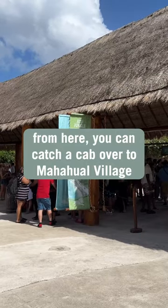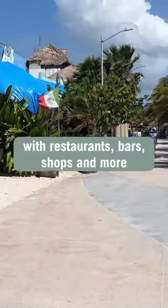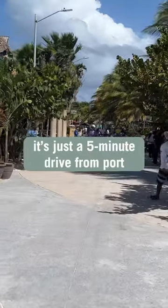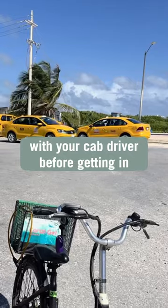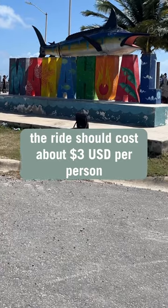From here, you can catch a cab over to Mahahual Village, a long stretch of beach with restaurants, bars, shops, and more. It's just a five-minute drive from port. But be sure to confirm the fare with your cab driver before getting in. The ride should cost about three US dollars per person.